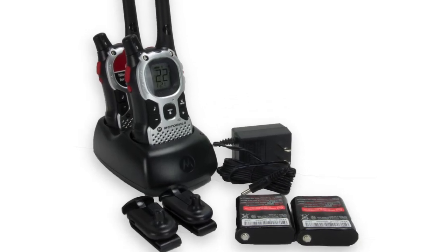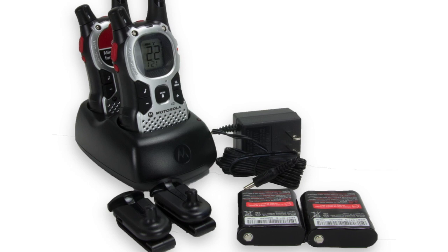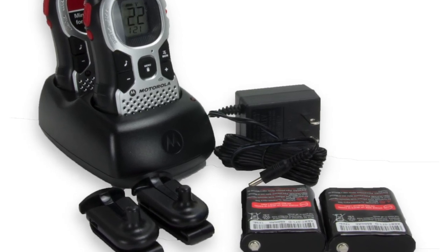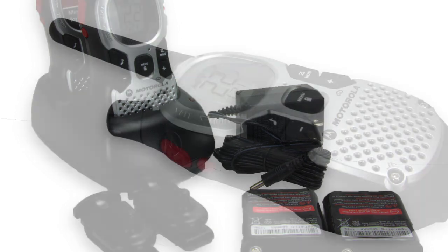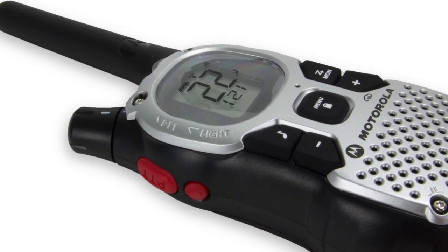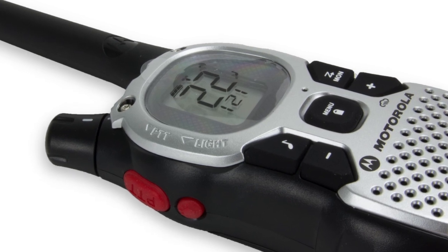These Walkie Talkies feature 22 channels with 121 privacy codes for a total of 2,662 channel combinations. They also have an up to 27 mile range and iVox, making hands-free communication easy with or without accessories.